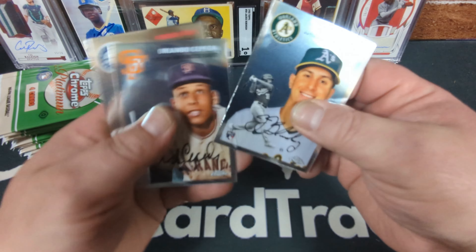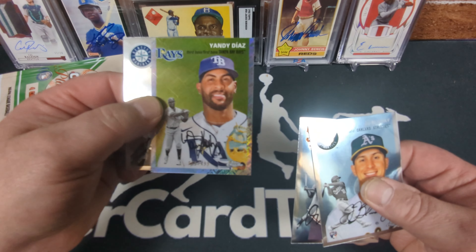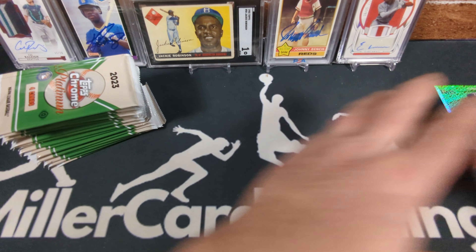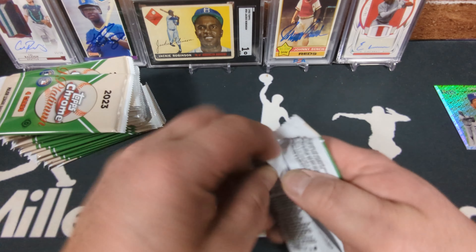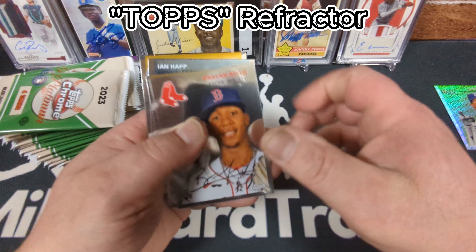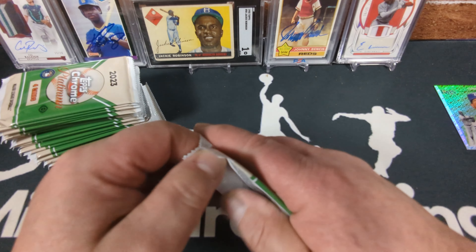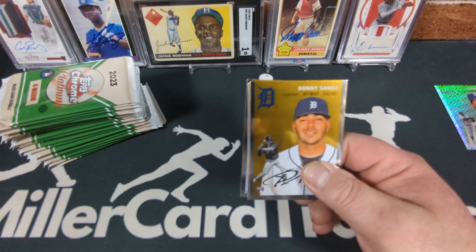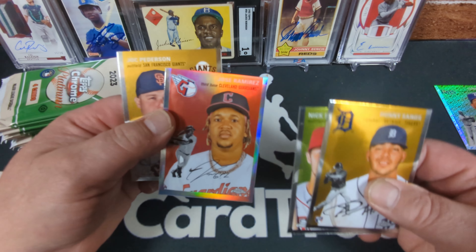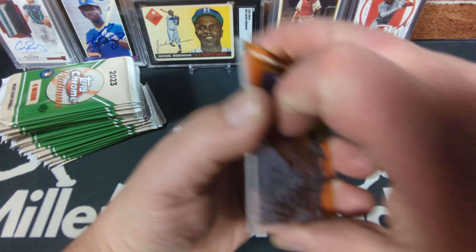I'm really curious to see how these compare to the blasters. We already have a numbered card — Yandy Diaz numbered to 499, the Topps refractor — or whatever you call that. I still haven't looked it up on the checklist; it's like a logo fracture, maybe. Tons of numbered cards in this product. I'm also hoping I'll be able to build at least one complete set to sell — 500 cards, a refractor Jose Ramirez included.